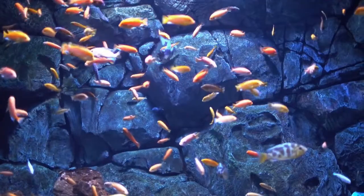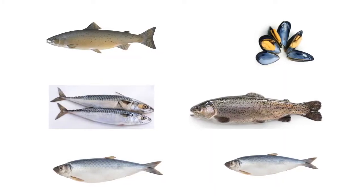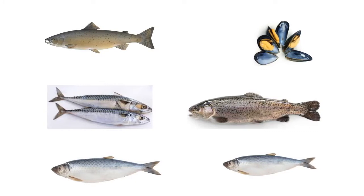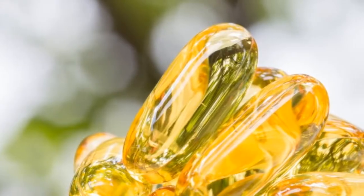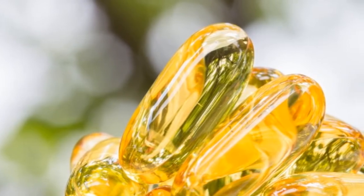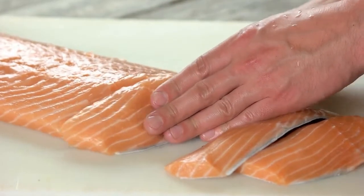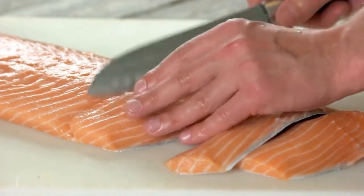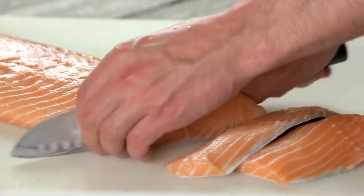Which fish are high in omega-3s? Fish high in omega-3 fatty acids include salmon, herring, mussels, trout, sardines, and pollock. Breastfeeding women can get 250 mg of EPA or DHA a week by eating at least 8 ounces of seafood that's rich in omega-3s weekly.